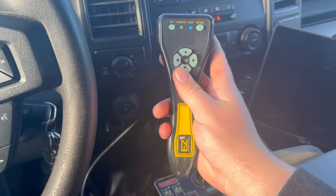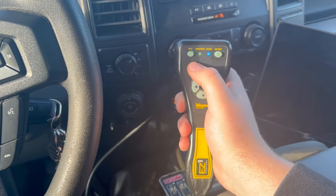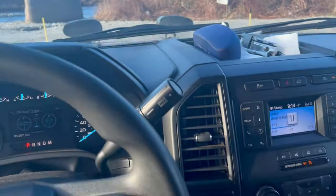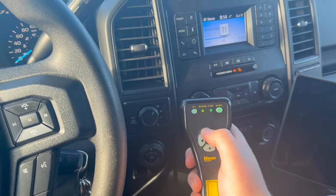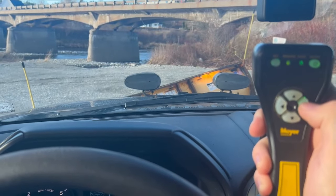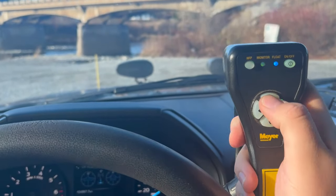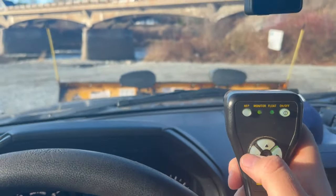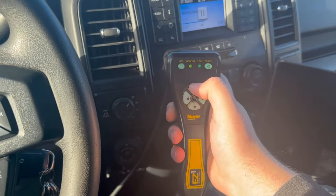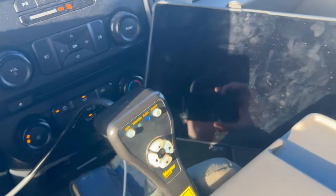Here we have the Meyer controller — it is an Easy One controller. It's equipped with a function that allows you to use the transmission to lift and lower the plow; it detects forward and reverse. Right now we are in float, so we're down on the ground. If we double-tap up, the plow will automatically raise. Double-tap left it goes all the way left, double-tap right all the way right, then hold and it goes into float. You can hold it wherever you need it in between. It is a little heavy on the top end, but you get used to it. Double-tap down goes back into float.